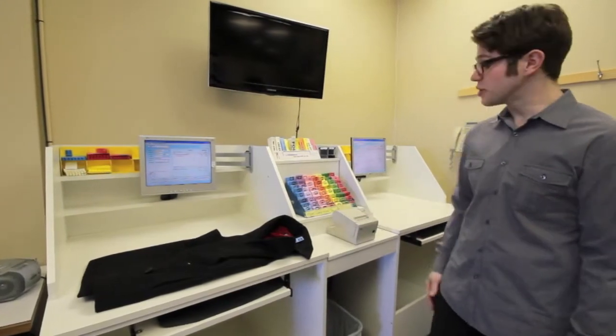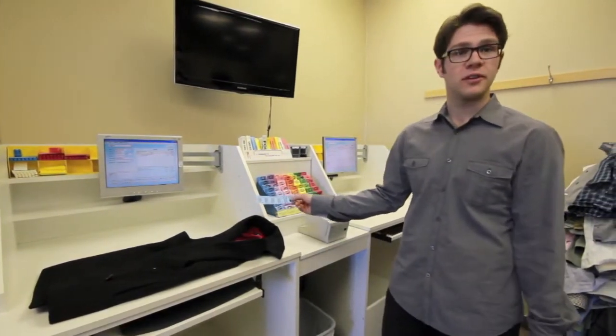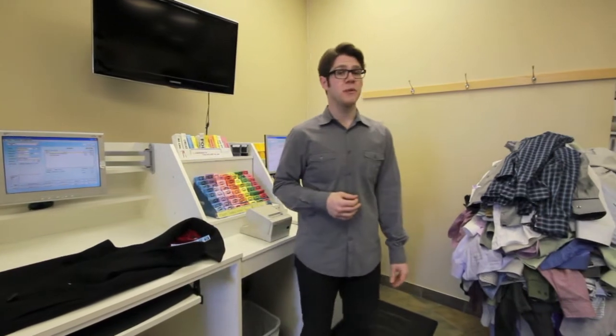This is our marking station. When your clothing arrives, we assign a four-digit number to help us keep track of your garments. On a busy day we can handle upwards of 2,000 pieces, so having a system that works without exception is crucial.